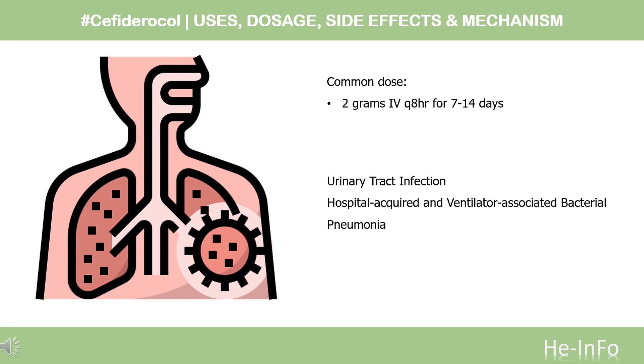The recommended dose is 2g every 8 hours (Q8H) for 7–14 days. Duration of therapy should be dependent on infection severity and the patient's clinical status, for up to 14 days. For hospital-acquired and ventilator-associated bacterial pneumonia (HABP/VABP), caused by susceptible gram-negative microorganisms, the dose is also 2g every 8 hours (Q8H) for 7–14 days.